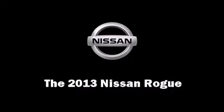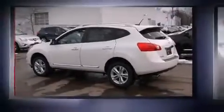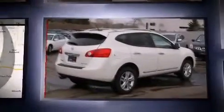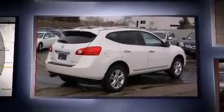The 2013 Nissan Rogue. It features all-wheel drive versatility, an automatic transmission, and a 2.5-liter four-cylinder engine.